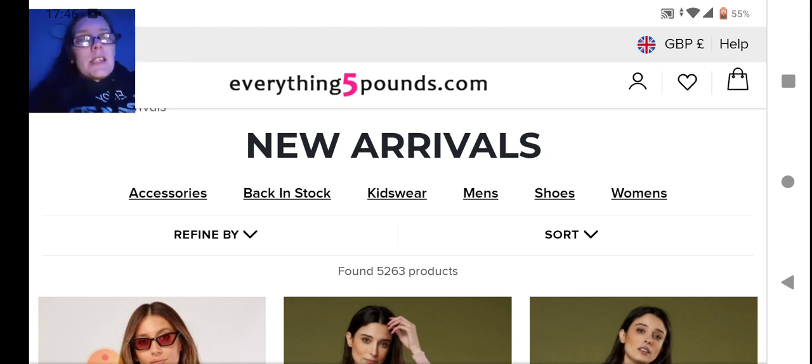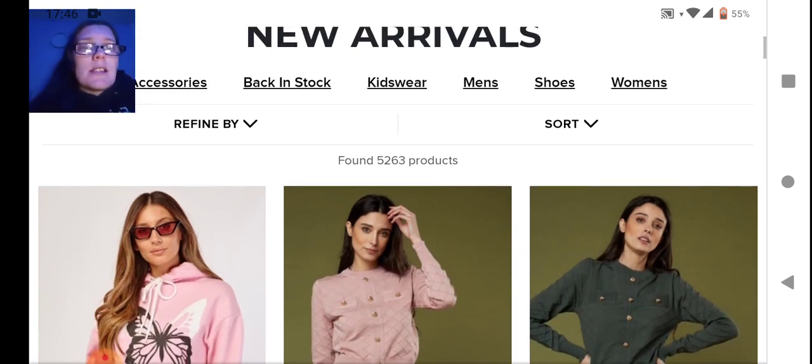Let's get into today's video. These are the new arrivals — you can go to the website right now and see these items, though whether they'll be in your style or color choice will depend on when you watch this. Today is the first of February as I'm filming this. New arrivals could be anything from men's, women's, kids, household, accessories — we're just going to have to see what we can find.